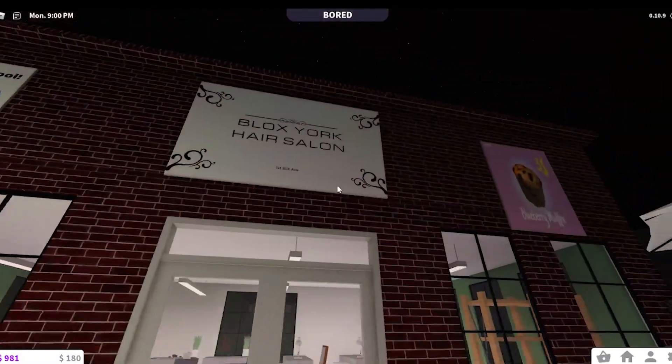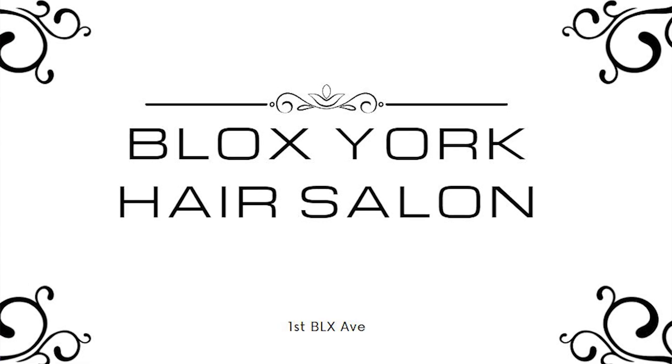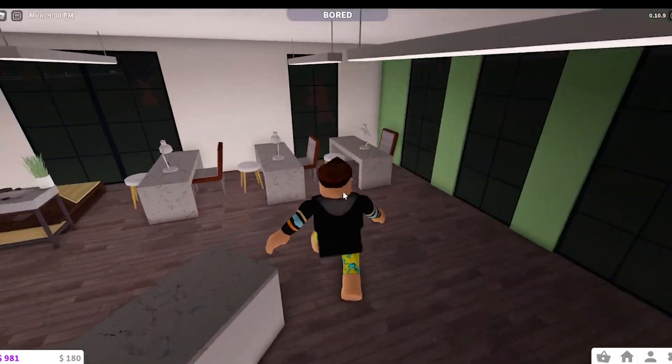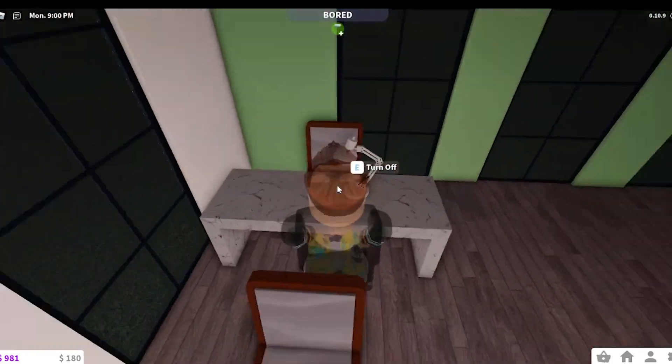Here is a salon — the Blockswalk Salon on First Blocks Avenue, which is the street here. Going into here, there is a salon. We have the tables and the chairs where they paint your nails.